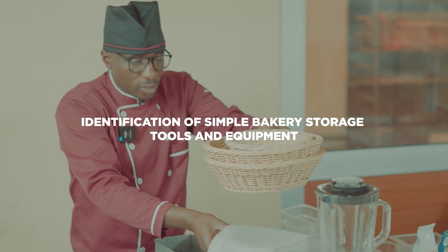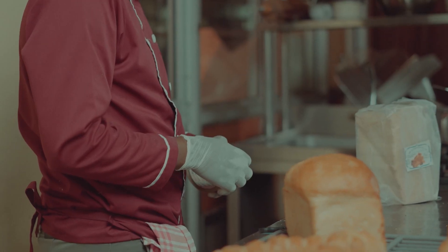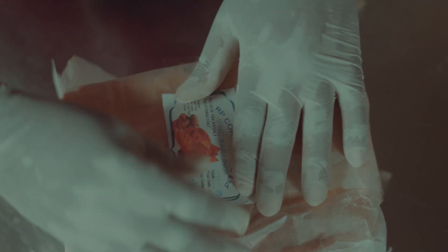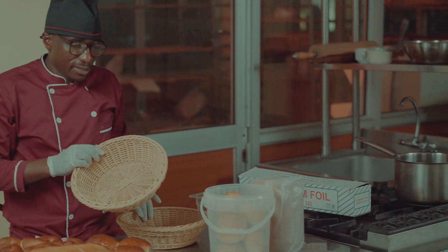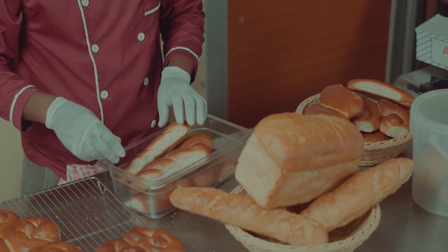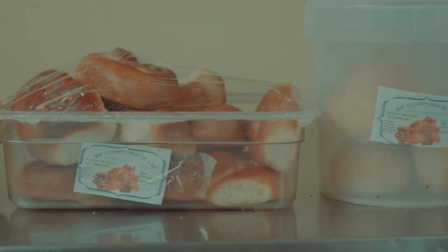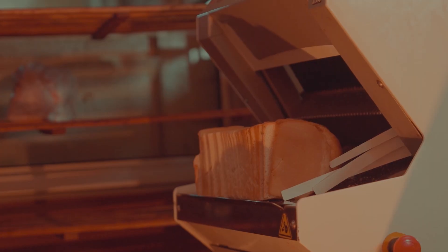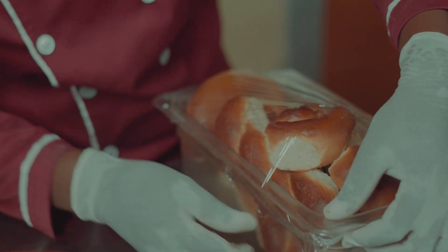Identification of simple bakery storage tools and equipment. Effective storage practices are paramount for upholding the freshness and quality of bakery products over time. Selecting the right tools and equipment is essential for this purpose. Standard tools include shelves and containers, offering organized and space-efficient storage solutions. Shelves facilitate easy access and visibility.